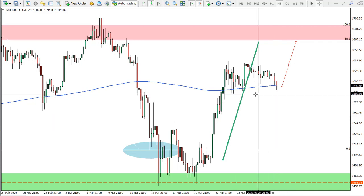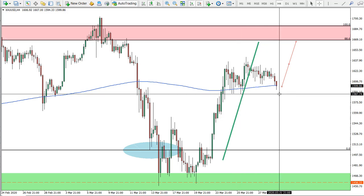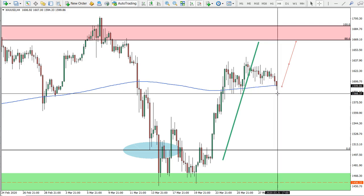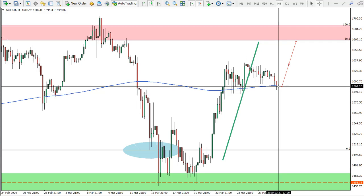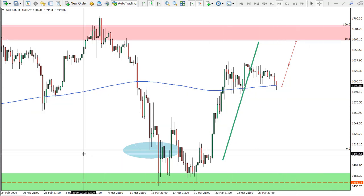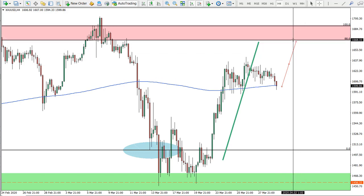Price will likely attempt to break lower, and a spike below is possible, although we can see it's holding the 200 moving average. Overall, this area between 1,580 and 1,600 could be considered as another buying opportunity. We do expect the price to reach approximately 1,670.